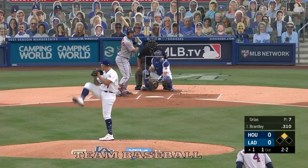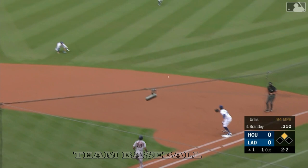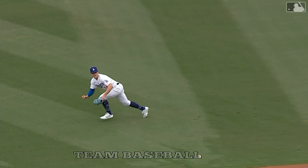A line drive — diving stop at second off a bounce by Hernandez — and he gets him from his knees! Number two gets by Hernandez. The Dodgers have so many different weapons, they can play so many different guys — that's what makes them the best team.